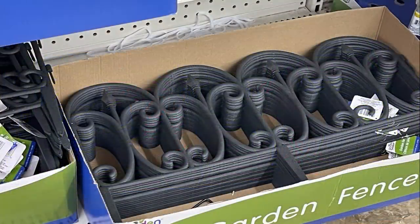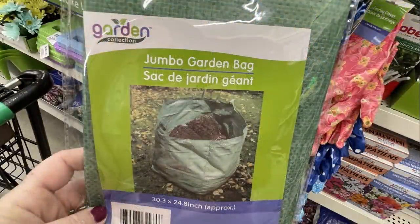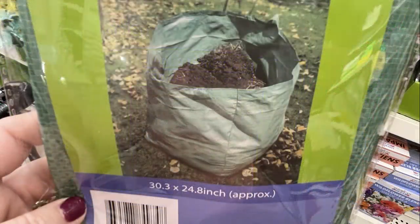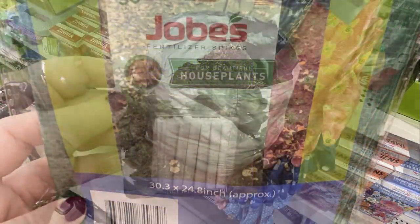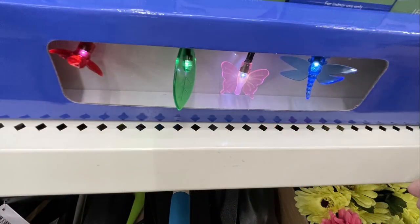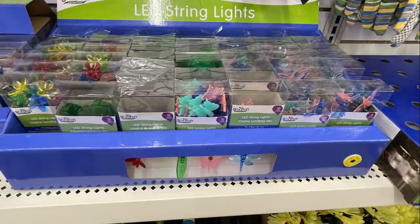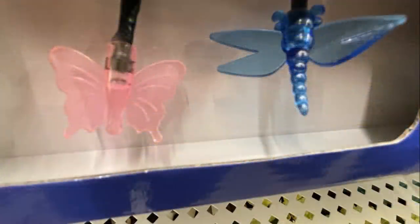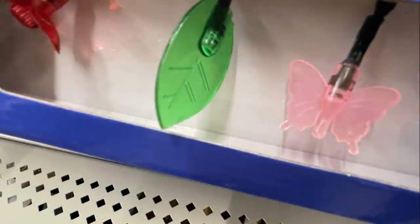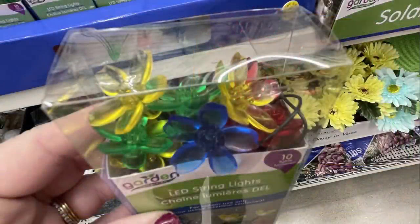Over in the seasonal department, they had tomato cages, restocked garden fencing, and hanging planters they get every year. They also had jumbo garden bags — 30 by 28 inches — houseplant fertilizer spikes, and battery-operated LED lights for summer: dragonflies, butterflies, leaves, and a multi-color flower pack, all running on two double-A batteries.